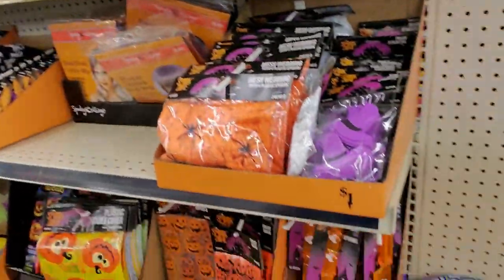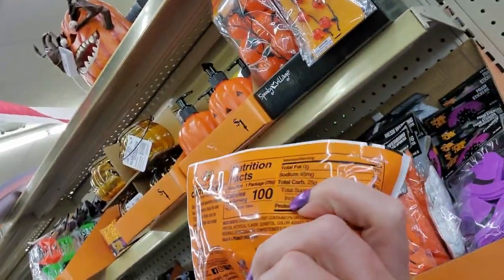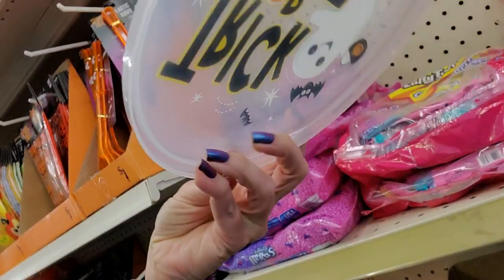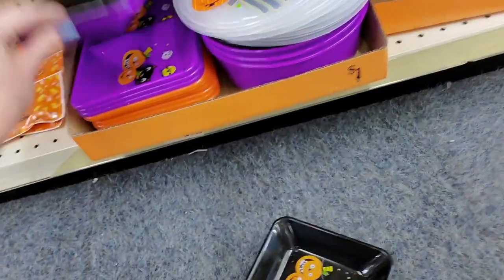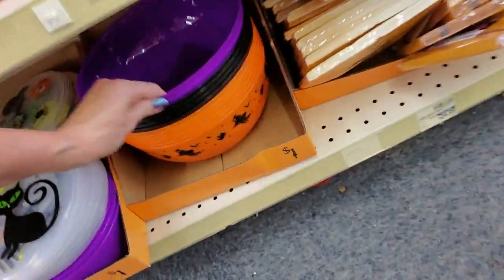Over here they have other non-candy stuff. They have Jelly Belly candy corn jelly beans — I've never had candy corn jelly beans. And we have flying discs — trick or treat, there's one with a kitty cat. And little candy dishes with some demented-looking pumpkins and a cat back there. All the purple ones are the same — they're just purple.